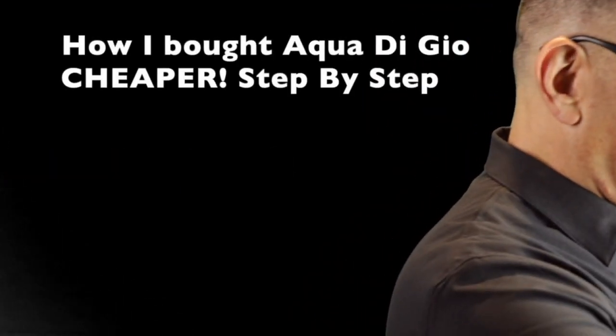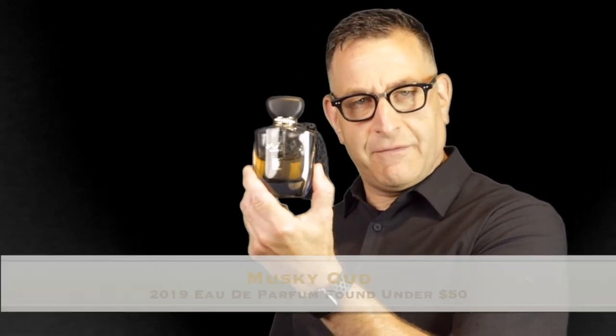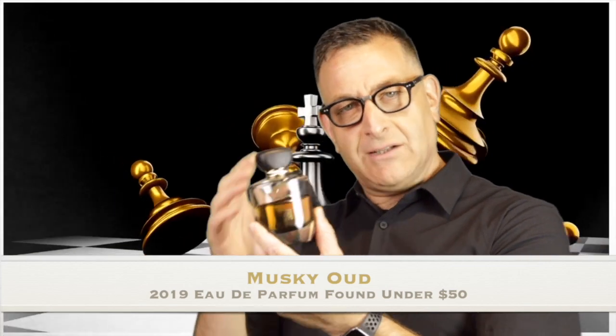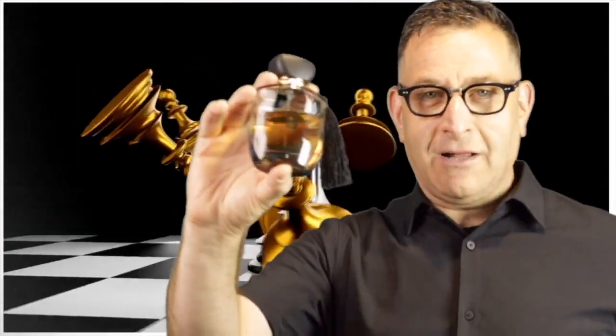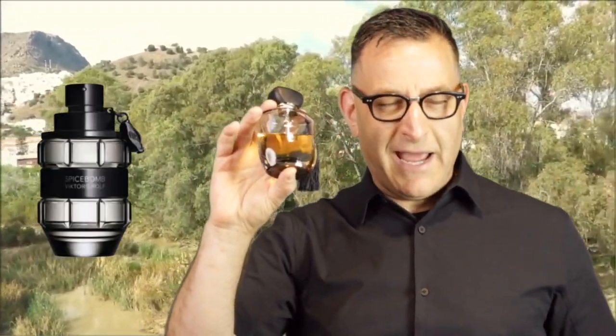Next up we have Musky Oud by Rihanna Parfums. I first smelled it this year and it blew my mind away — it blew everyone I sprayed it on. They thought it was a $140 fragrance; they were willing to pay me $100 for it. That thing only cost $37, and it smells like Spice Bomb with added raspberries or a berry note. It's impressive, and the compliments are out the wazoo.